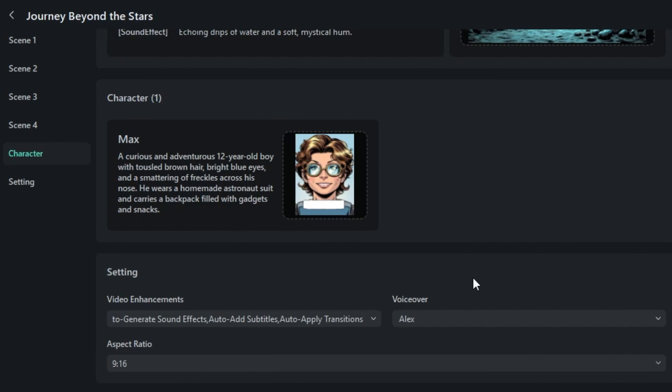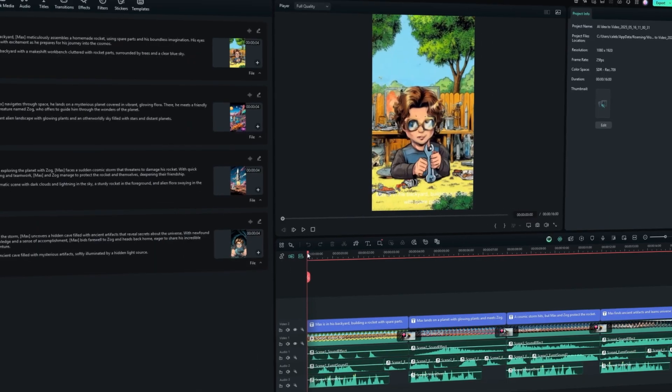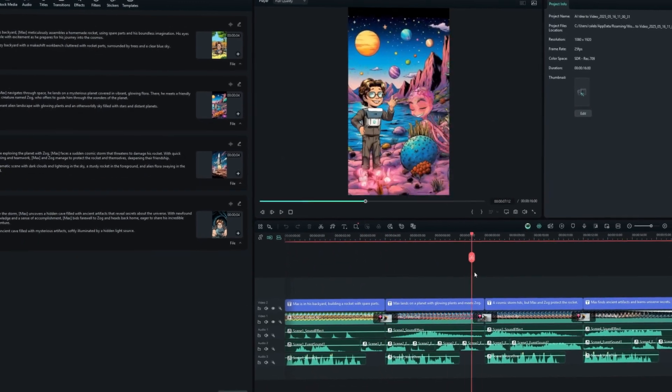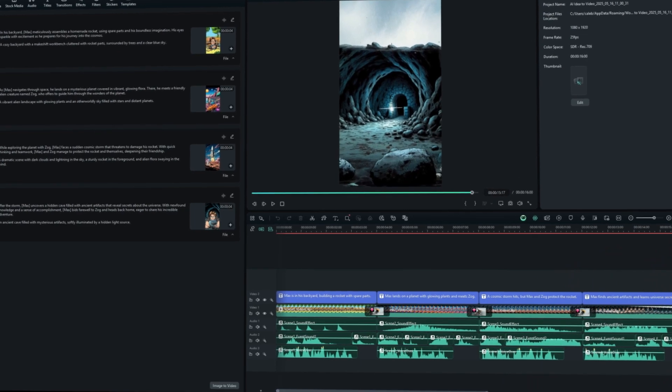Let's assemble this rocket. Pick your aspect ratio — I'm going vertical, so 9 by 16. Then hit generate and watch Filmora stack it all on the timeline. Scenes, character art, even subtitles. It's weirdly satisfying.